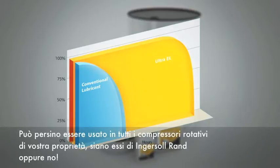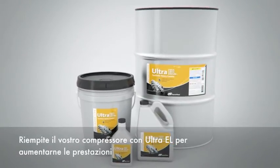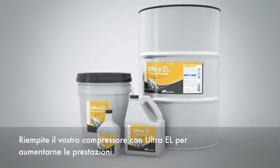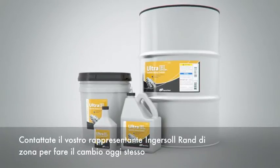It can even be used in all of your rotary compressors, whether they are Ingersoll Rand compressors or not. Fill your compressor with Ultra EL and take its performance to the next level. Contact your local Ingersoll Rand representative to make the switch today.